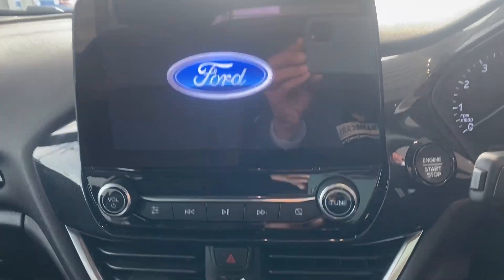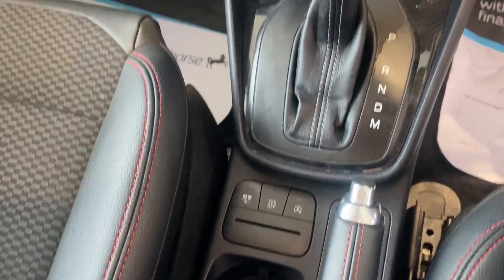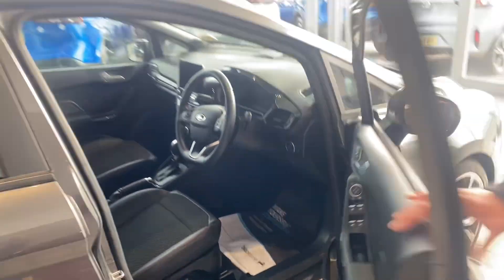Auto lights, wipers, heated front windscreen for the winter months, and cruise control. It's also got sat nav with DAB radio, Bluetooth, Apple CarPlay and Android Auto on this automatic version as well. Really nicely specced and all ready to go.